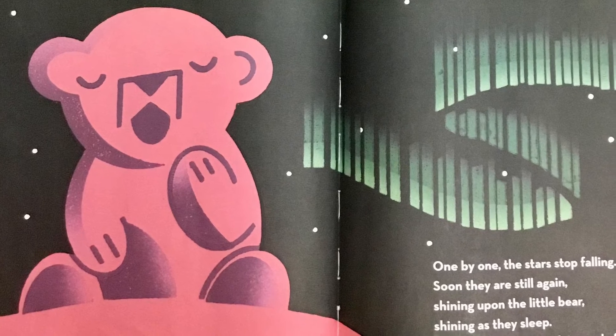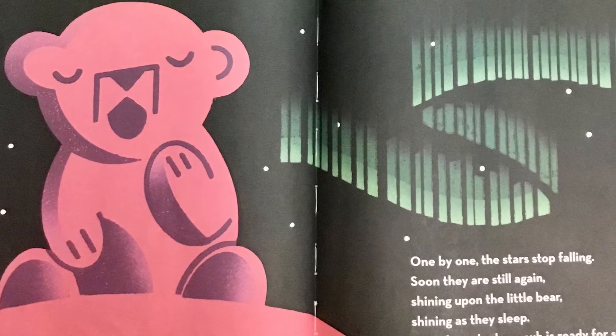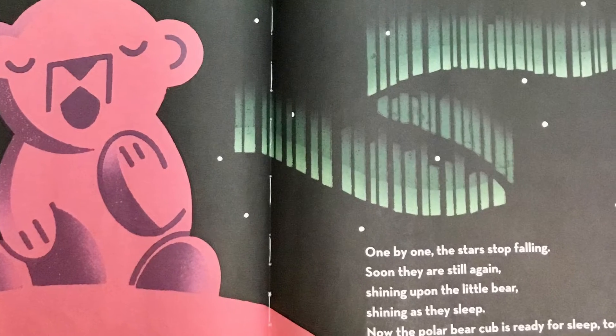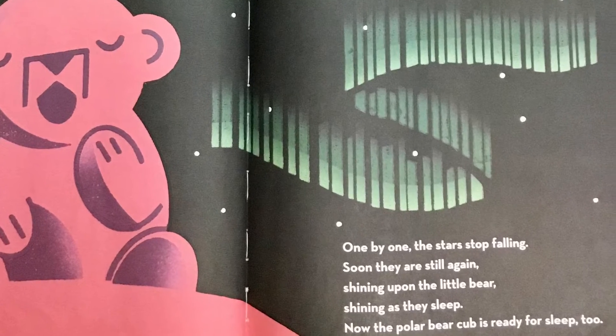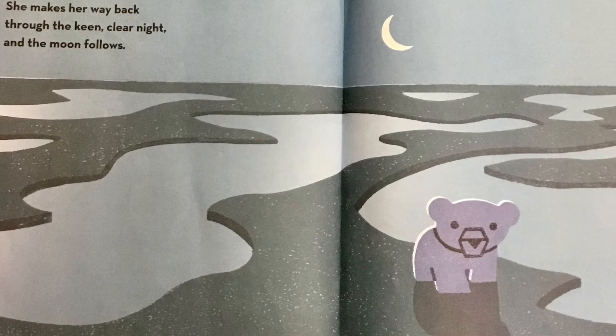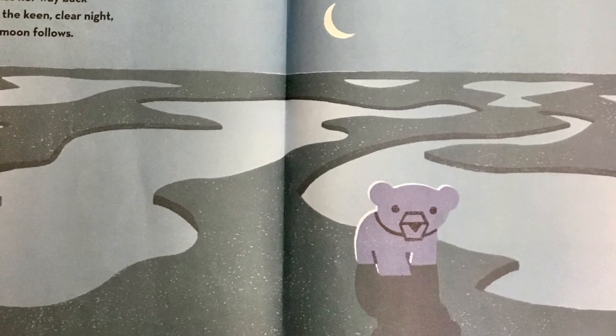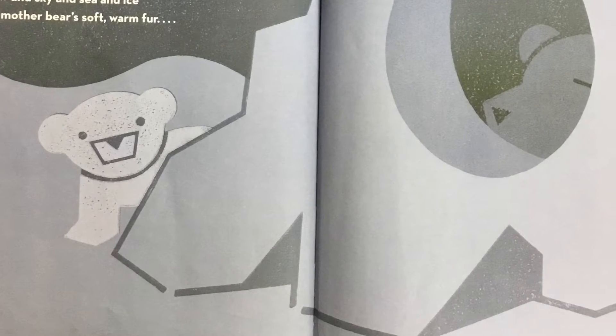One by one, the stars stop falling. Soon they are still again, shining upon the little bear, shining as they sleep. Now the polar bear cub is ready for sleep, too. She makes her way back through the keen, clear night, and the moon follows. Snow and sky and sea and ice and mother bear's soft, warm fur. Home.